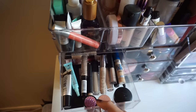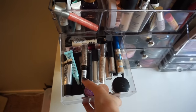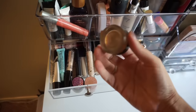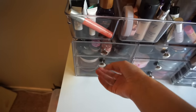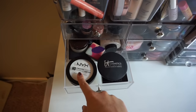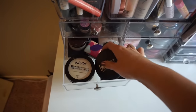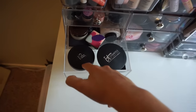Next I have concealers — NYX, Urban Decay, Maybelline, IT Cosmetics — and my MAC Paint Pot in Painterly, which I use to prime my eyes pretty much every day. Then I have my setting powders: my favorite NYX HD Finishing Powder, IT Cosmetics Celebration Foundation, Fit Me Powder, Ben Nye, Laura Mercier, and Elf — which is a great loose powder.